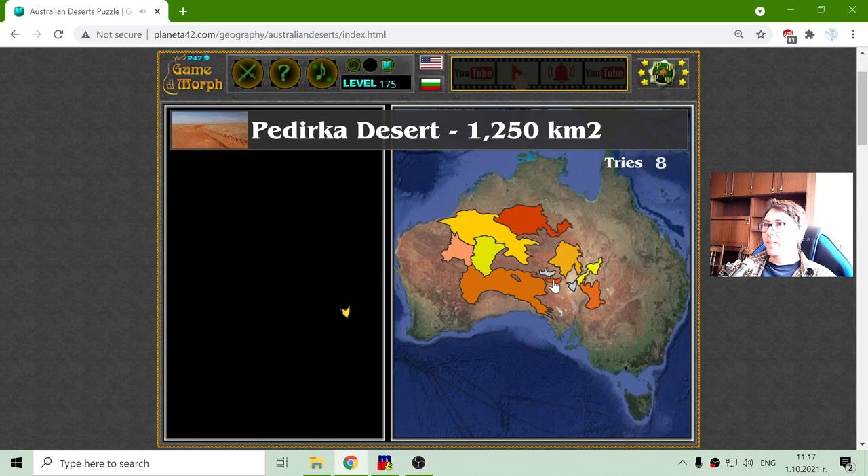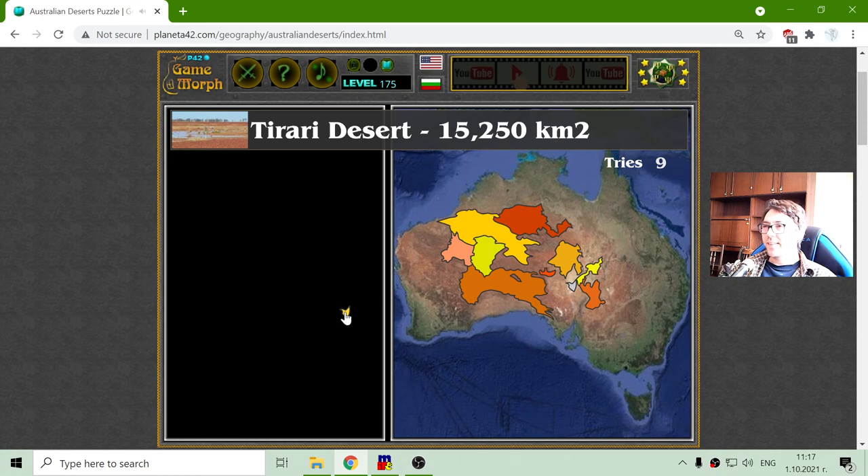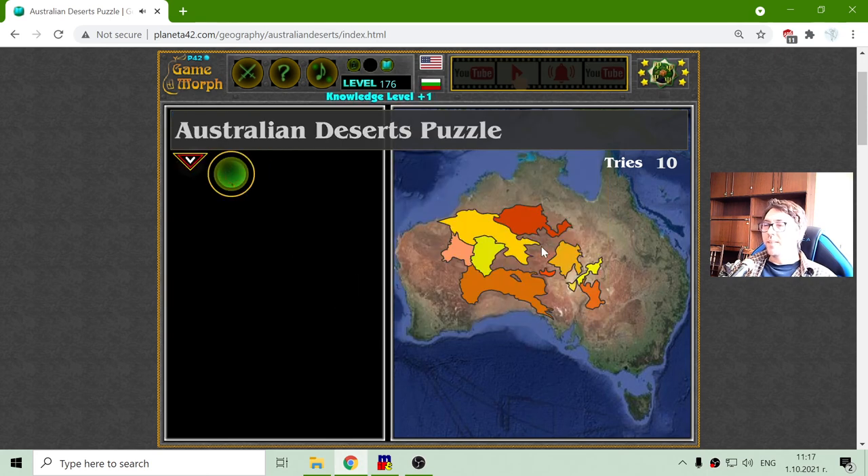Pedirka Desert and finally the Tirari Desert. These are the named deserts — 10 of them.